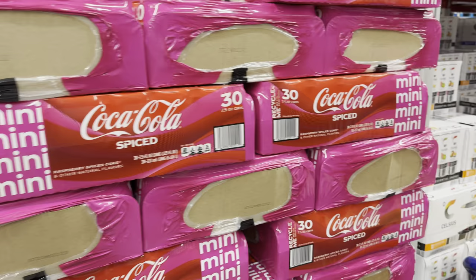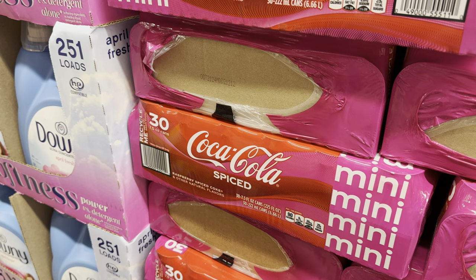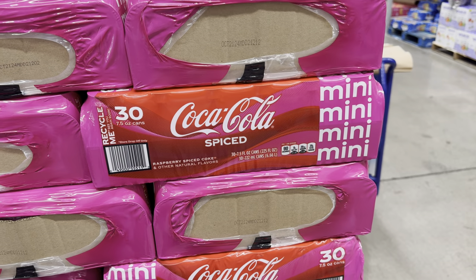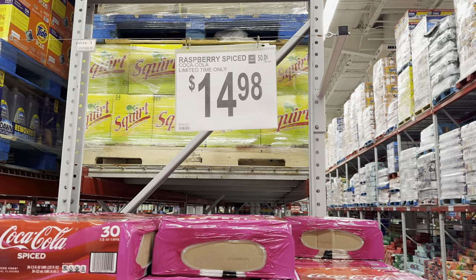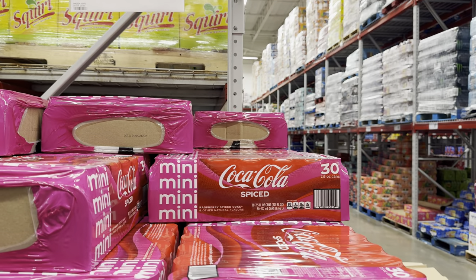I showed you the Coca-Cola Spiced Raspberry Coke last week — they were sampling it and I got to try it. It didn't come off as spicy, it was definitely more raspberry flavor, not really like Coke at all. Some of you said it was terrible, some enjoyed it — such is life. $14.98, limited time only.